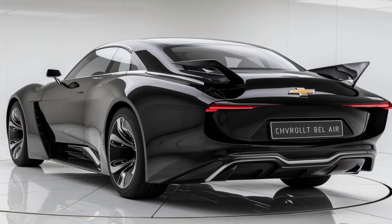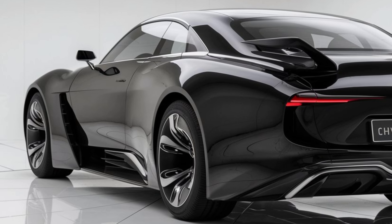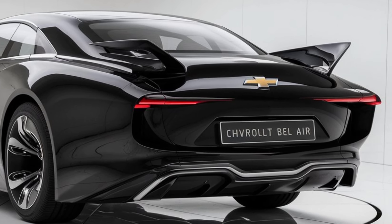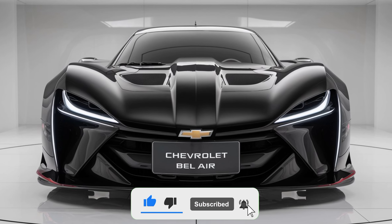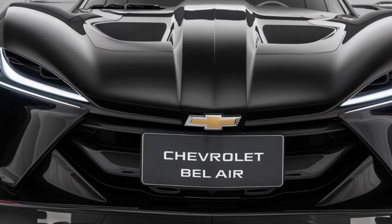Hey everyone, welcome back to MZ Car Club. Today we're diving into the 2025 Chevrolet Bel Air, a classic nameplate making a comeback with modern touches. Let's take a quick overview of what this iconic ride has to offer in terms of interior, exterior, pricing, safety, and performance.